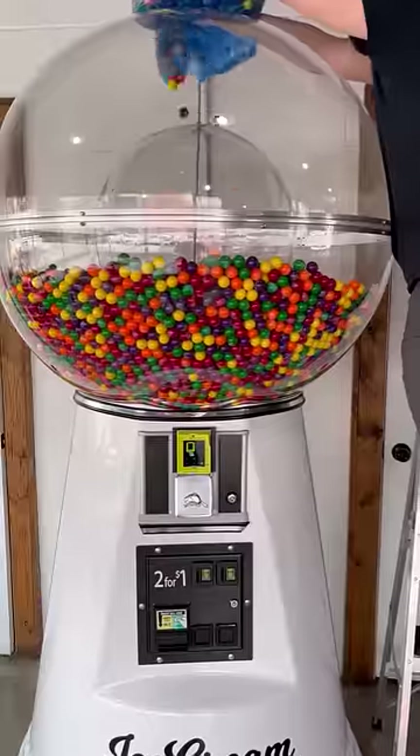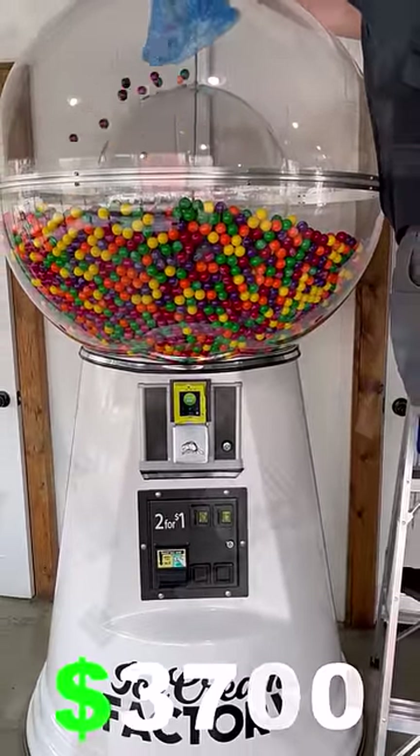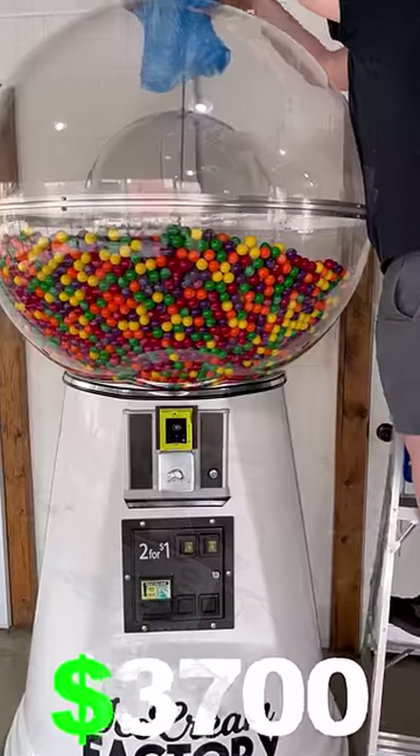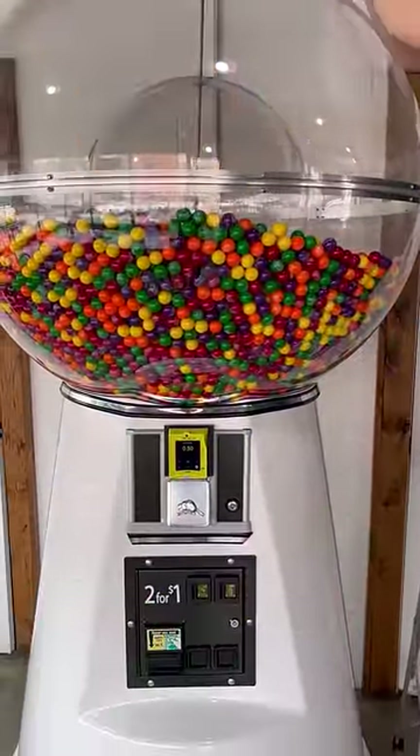And now since January 2022, this machine has earned a total of just over $3,700, which is a total of 7,400 gumball sales. Now that's a lot of gumballs.